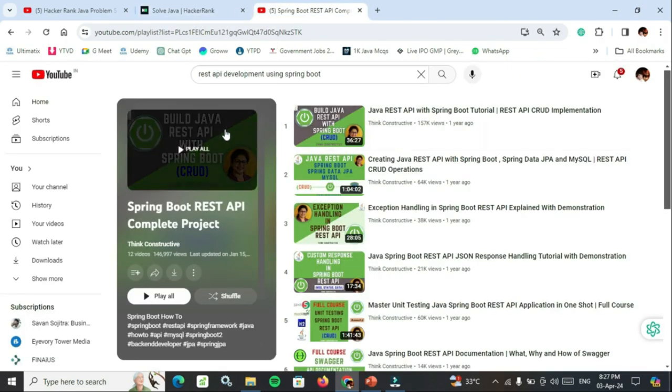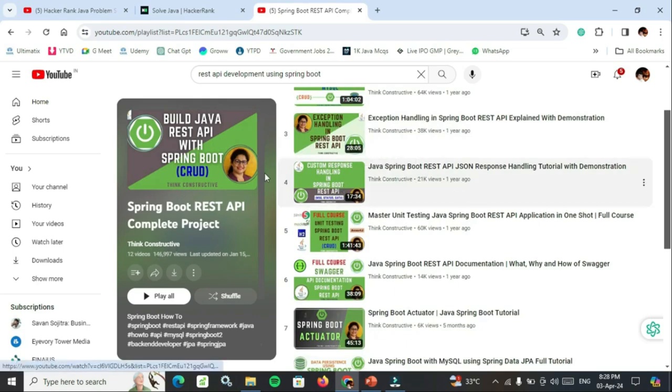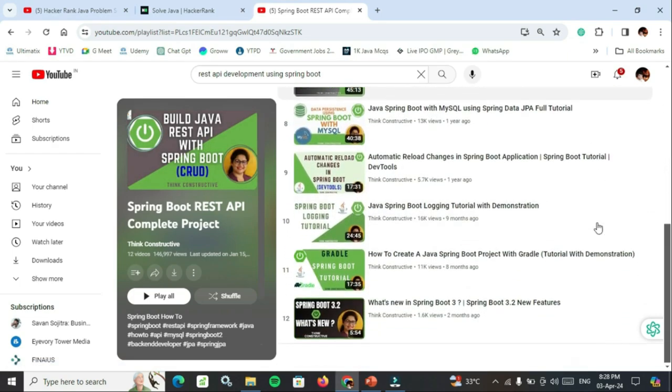For Spring Boot, search 'REST API development using Spring Boot' or use the link in the description. Watch these 12 videos: Java REST API with Spring Boot Tutorial, REST API CRUD Operations, Creating Java REST API with Spring Boot, Spring Boot Data JPA, MySQL REST API CRUD Operations. Very important: exception handling in Spring Boot API. Also watch 'Master unit testing Java Spring Boot REST API application in one shot' and 'What's New in Spring Boot 3'.